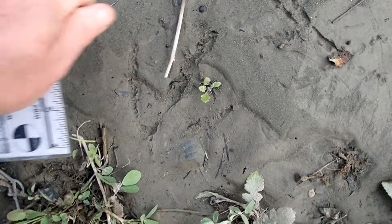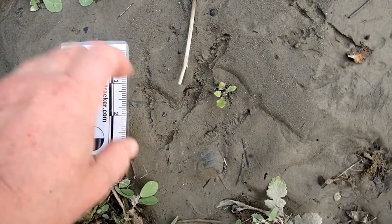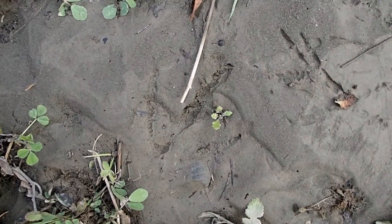And here's a much larger bird — this one is a Canada goose track, a left track. I address those in another video.